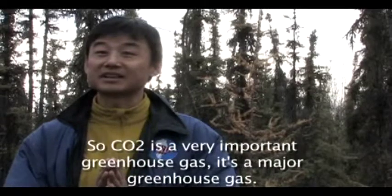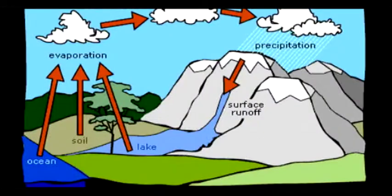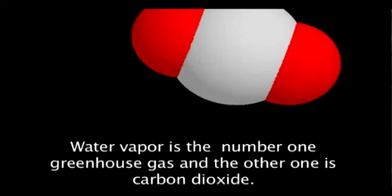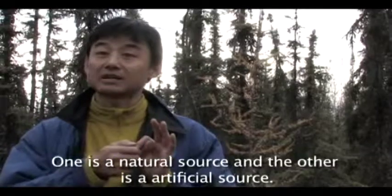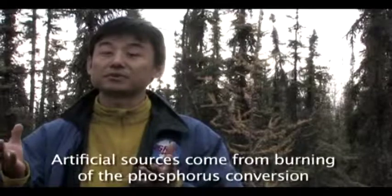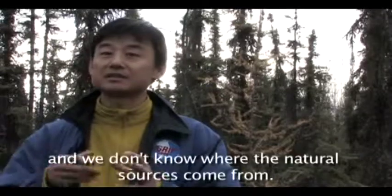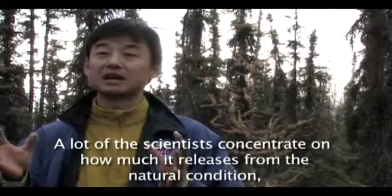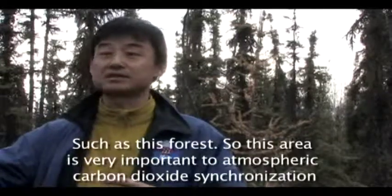CO2 is a very important greenhouse gas — that is a major greenhouse gas. Water vapor is the number one greenhouse gas, and carbon dioxide is the other one. There are two sources: one is the natural source and the other is the artificial source. Artificial sources came from burning and combustion of fossil fuels. The natural sources we don't know exactly, so a lot of scientists concentrate on how much CO2 relates to natural conditions such as this forest.